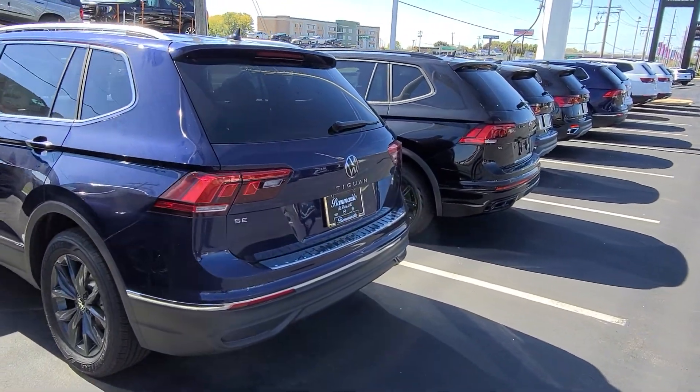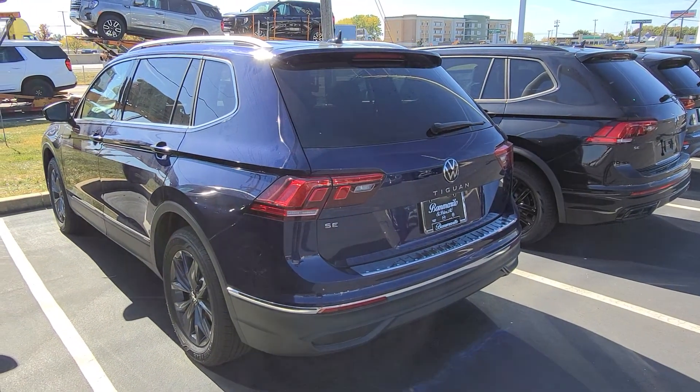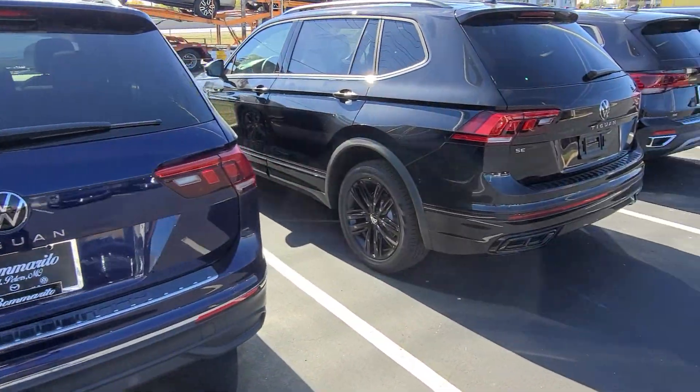This guy here is a 2022 Tiguan SE. This is a front wheel drive with cinnamon interior, three rows of seats, no sunroof, power liftgate delete, radar sensor delete.